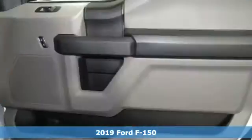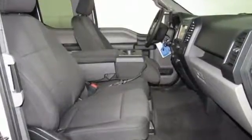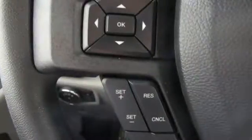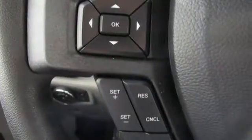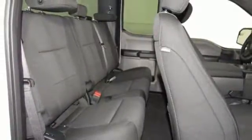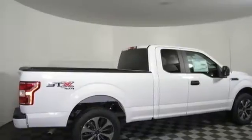It comes with all the amenities you need: easy lift and lower tailgate, manual tilting steering column, capless fuel filler, manual telescoping steering column, twin-turbo V6 engine, active grille shutters, electronic shift on the fly, and three 12-volt power outlets. You need to drive it to believe it. See it for yourself today.